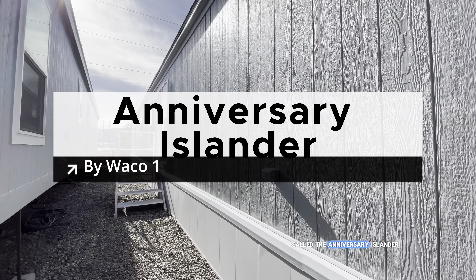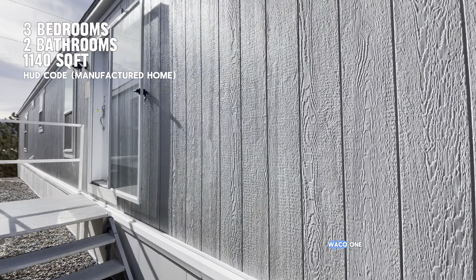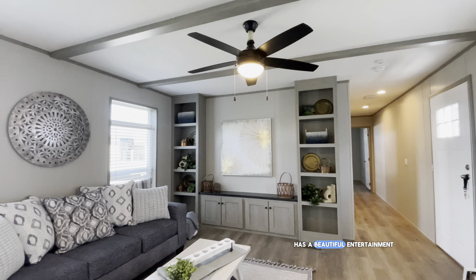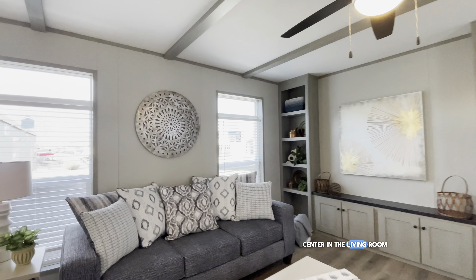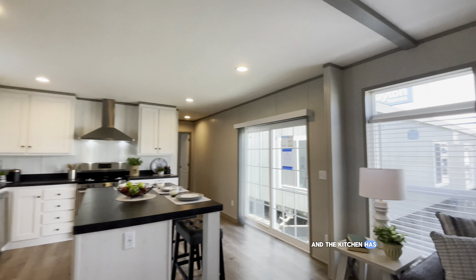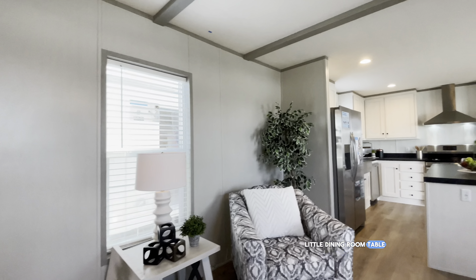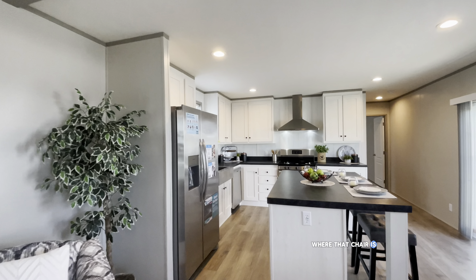This single-wide is called the Anniversary Islander and it is by Waco One Love. I love the way this home is set up — it has a beautiful entertainment center in the living room, and the kitchen has an island, hence the name Islander. In the past we've set up a little dining room table right here where that chair is.